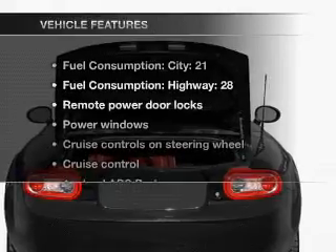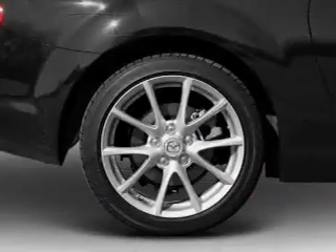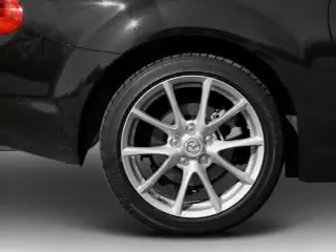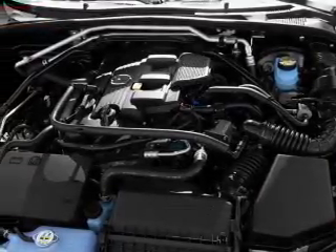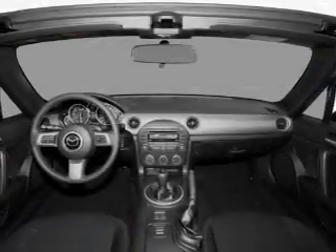And with these notable features, you won't want to miss out on the opportunity to own this amazing ride. Power door locks, power windows, power steering, cruise control, power mirrors, an AM FM stereo with a CD player, and an adjustable tilt steering wheel.